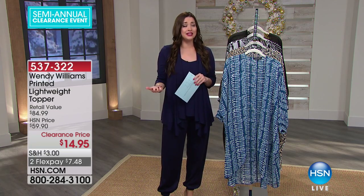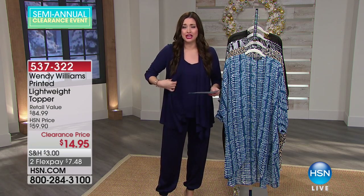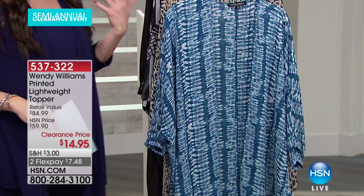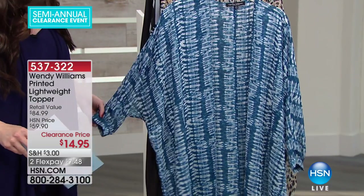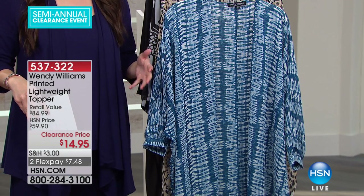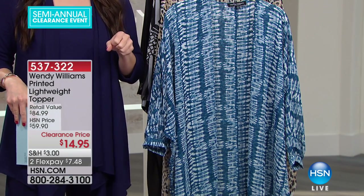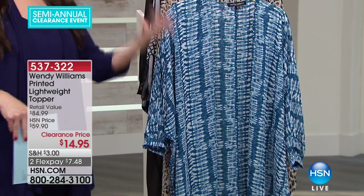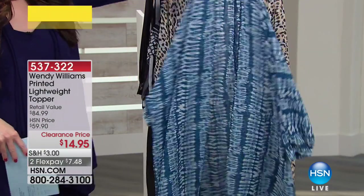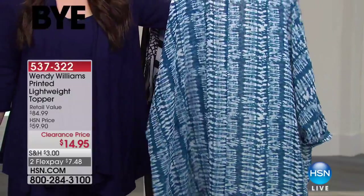So many of us love to layer. We love to have that extra topper like our Today's Special amazing jacket back with the tank. This lightweight topper is going to go back with so many things that you have in your closet — maybe the fun top that you just picked up from Iman, the tanks, the sleeveless things that you want to transition into the warmer months. This is a perfect lightweight topper for you.